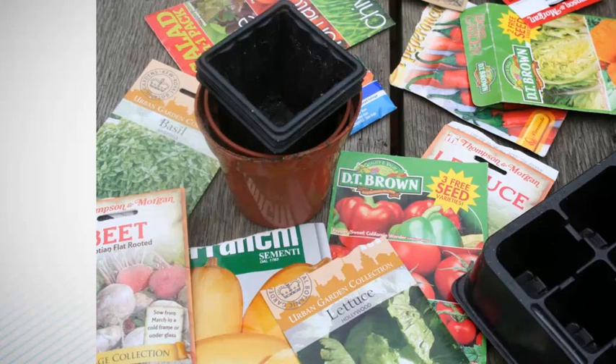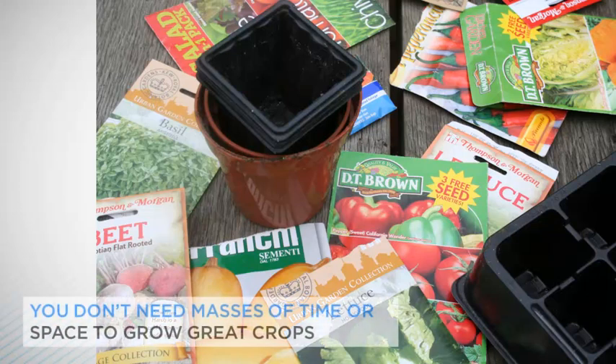Tomatoes, carrots and much more, whether you have a huge garden or room only for a few pots. As I hope this course will show, you really don't need masses of time or space to grow great crops.